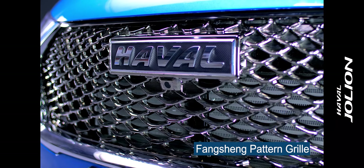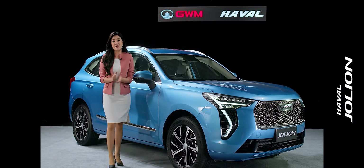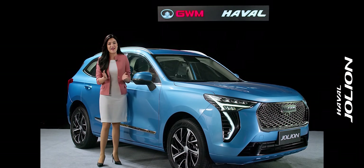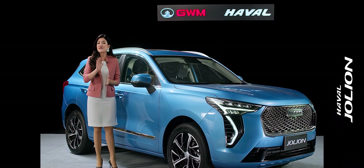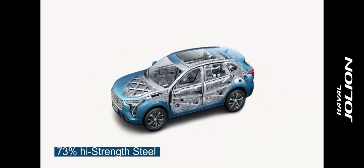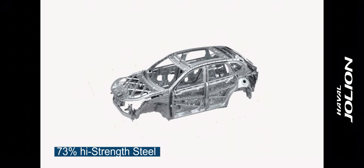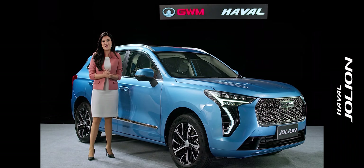Moving forward, we can see that this car is built according to the Global NCAP five-star safety rating. The proportion of high-strength steel reaches an industry-leading 73%, making the car a very safe feeling.